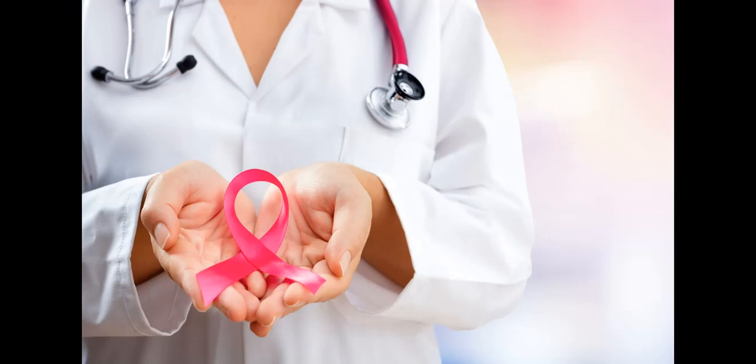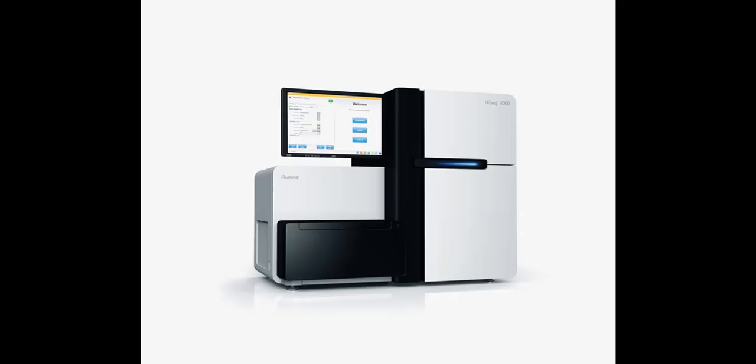With all this excitement around Grail, they have attracted investors such as Bill Gates, Jeff Bezos, and Johnson and Johnson just to name a few. Illumina still owns a significant stake in Grail, and Illumina's gene sequencing technologies are used by Grail as well as other companies. So what's good for Grail is good for Illumina.